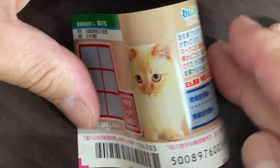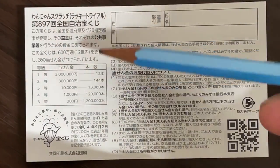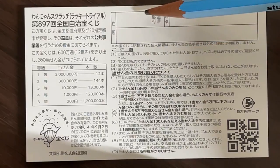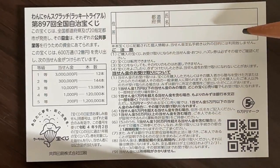Let's quickly look at the back. Here you have a breakdown of the prizes and the rules in Japanese. If you happen to win the first prize, you're going to have to fill in this area — your prefecture, then your full name, then your address in Japan. All winnings are tax free in Japan, and even tourists can play this game.